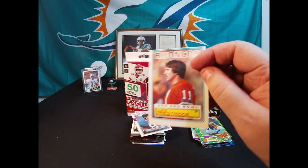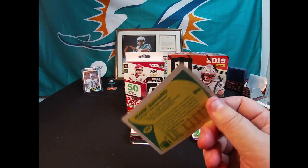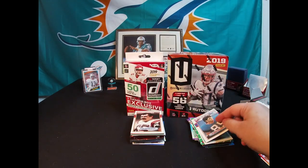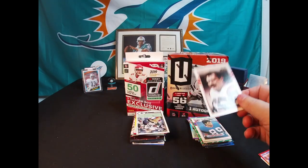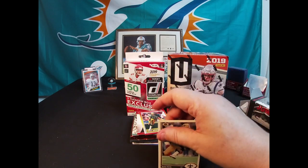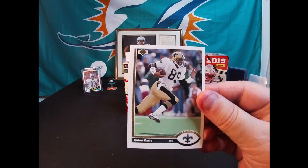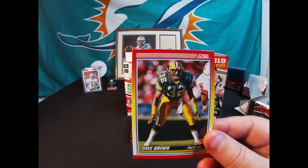Luke Prestridge - never heard of him. Mark Bavaro - '89 Topps. Another '89 Topps - Max Montoya. '91 Upper Deck - Quinn Early from the Saints. There's a Dave Brown Packer.